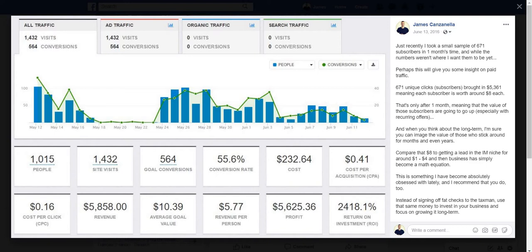Hey, what's going on? It's James Canzanella, your affiliate hero. In today's awesome video, I'm going to be going over sales funnels for beginners, along with a look at a couple five and six figure sales funnels that are pretty easy to copy and model yourself.